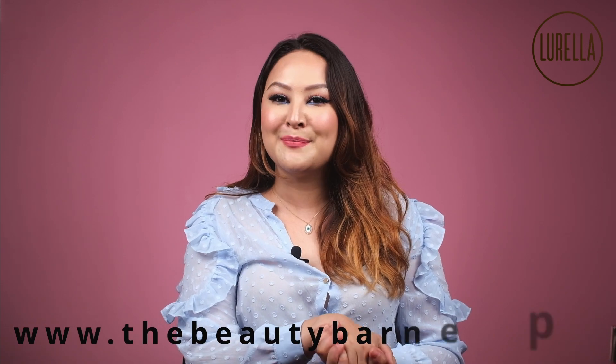So guys, that was the exclusive marble brush set from Lorela Cosmetics — amazing quality at a very amazing price. If you want to know more about different types of makeup brushes, you can visit www.TheBeautyBarNepal.com.